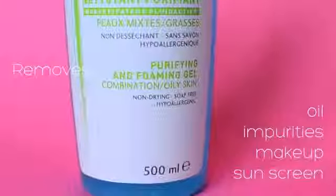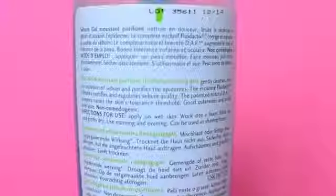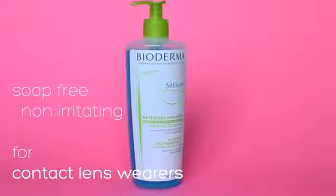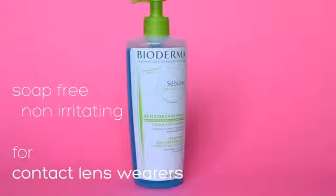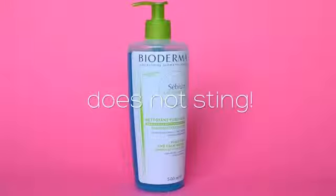I have even noticed that my skin has greatly improved since switching to this cleanser and has gotten less dry, less flaky and less clogged, which is amazing. I'll mention that this product is soap-free and non-irritating. This is important because I wear contacts and this gel doesn't sting my eyes.